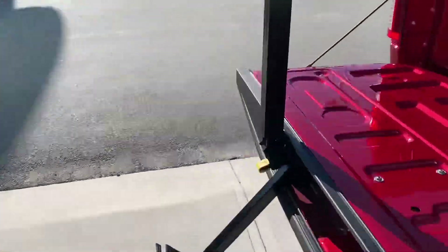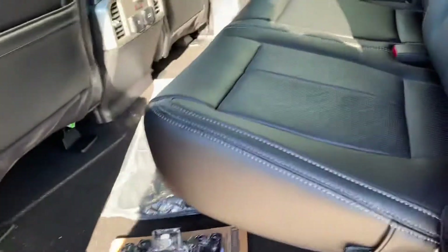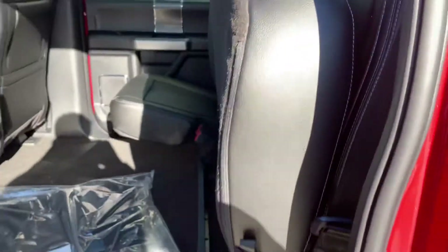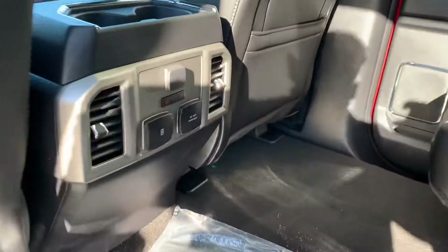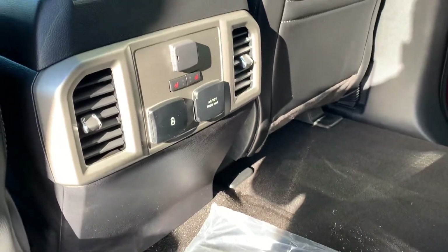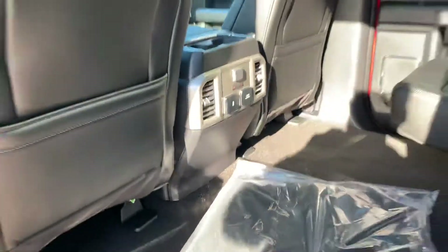I'll hop in the back for you and show you the space. Plenty of space to put groceries, tools, everything. More storage under here, and the seats lock up and go down pretty easy. USB port, AC 110, and then the 12-volt, as well as heated seats in the back for your passengers.